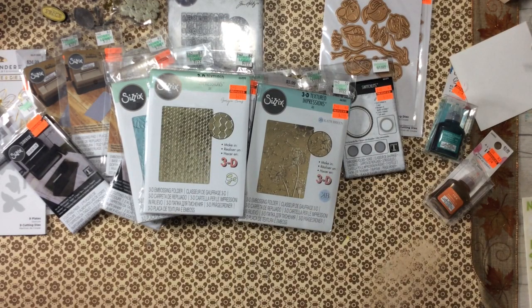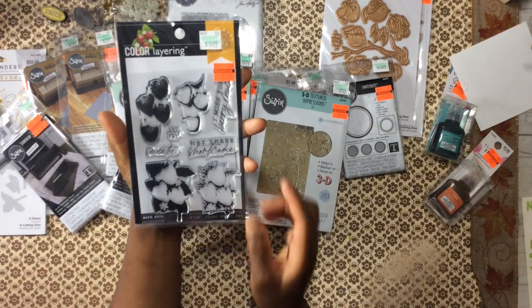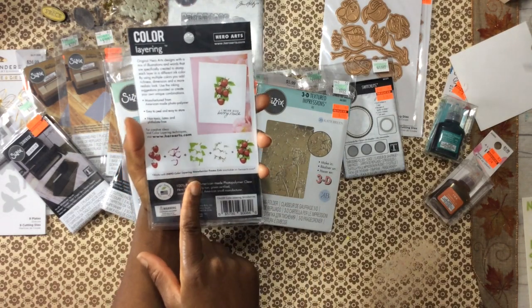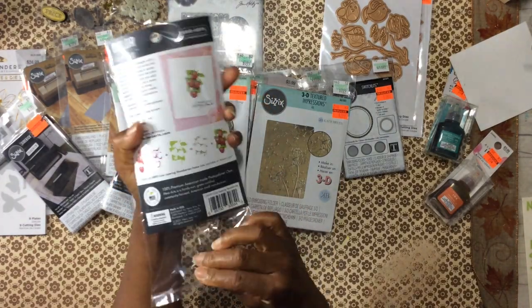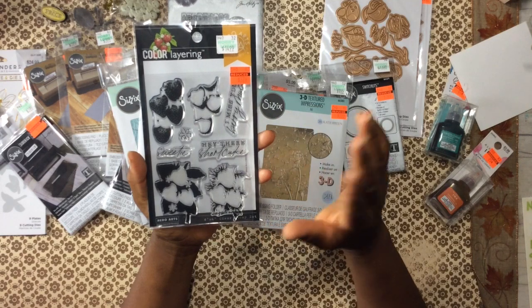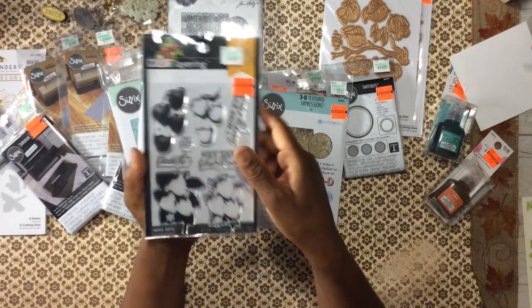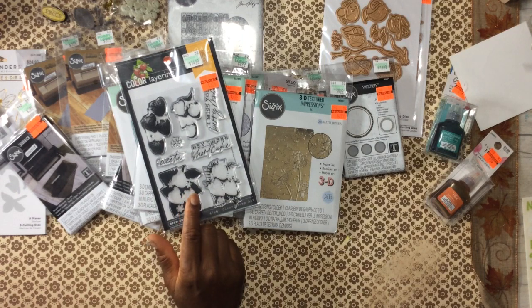And the only stamp I picked up — it's photopolymer. I thought this strawberry layered stamp set is so pretty, and there's a coordinating die but I'm going to have to pick that up online. I've been working a lot with fruits, and I don't really care for clear stamps — photopolymer is the next best thing. But when it comes to layering images, that's when the photopolymer stamps really shine because you can see exactly where you're stamping.